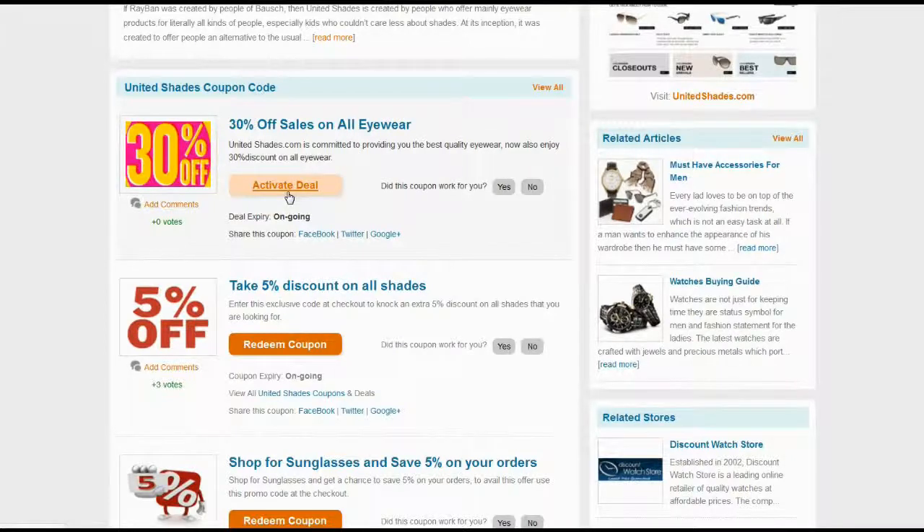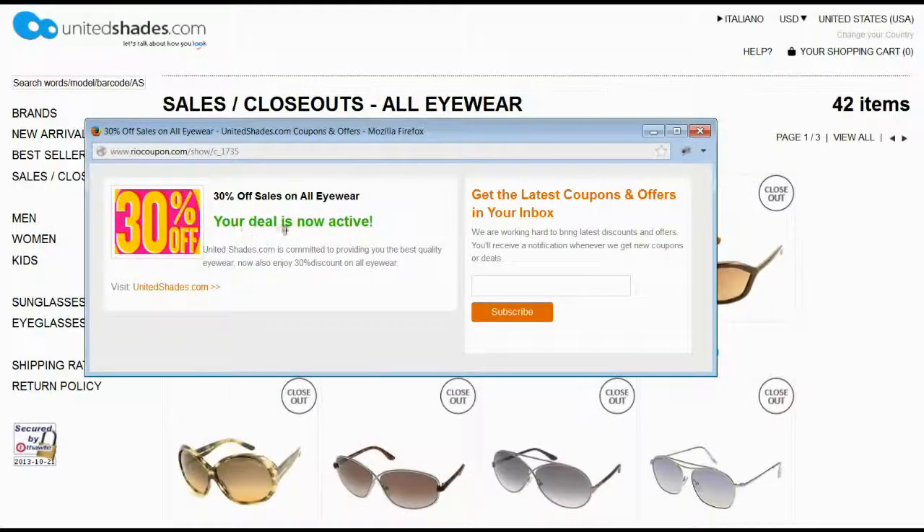Click on the Activate Deal button to apply savings on your purchase at the United Shades website.